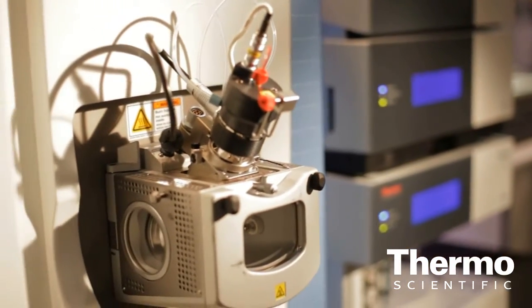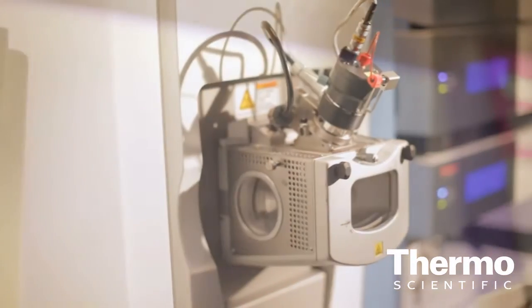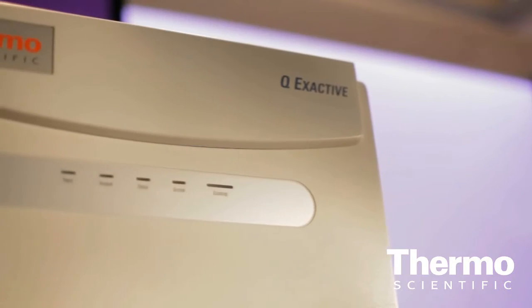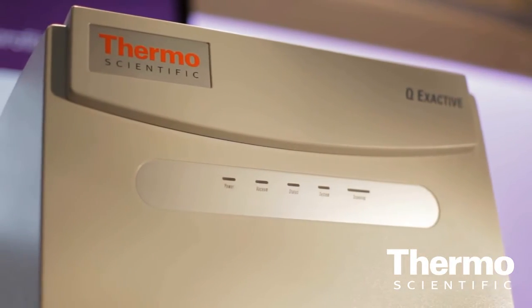It's for metabolite identification, it's for quantification, it's for targeted and unknown screening applications in environmental markets and other markets. There's really not much this new platform can't address with respect to application space.